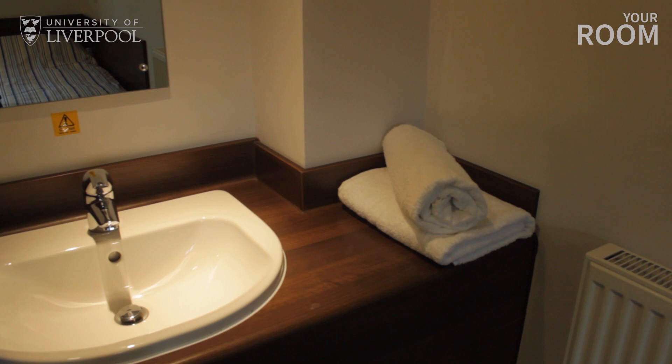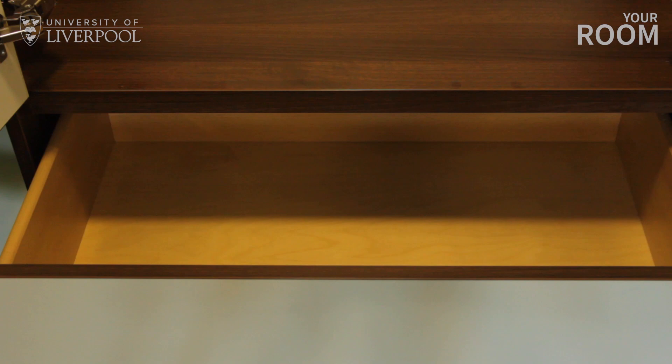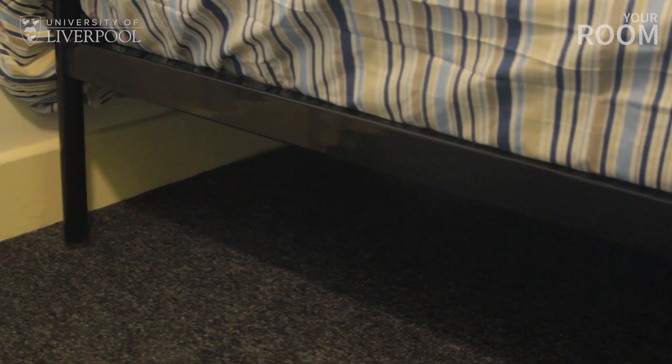You'll get a wash basin and a good-sized mirror in your room. There's also plenty of storage for your clothes with a large wardrobe, more drawers and cupboards. If you're organised, you might also want to invest in a laundry basket and some small storage boxes to keep your room neat and tidy. There's even more storage under your bed if you need it.